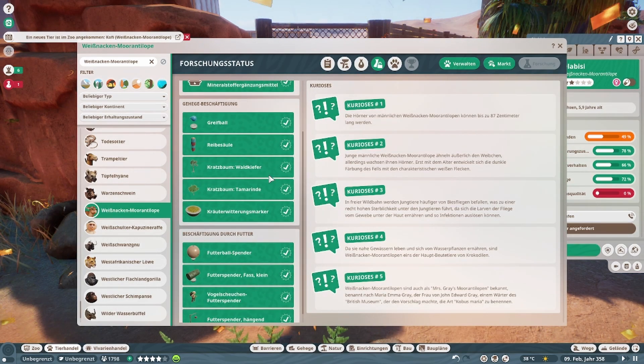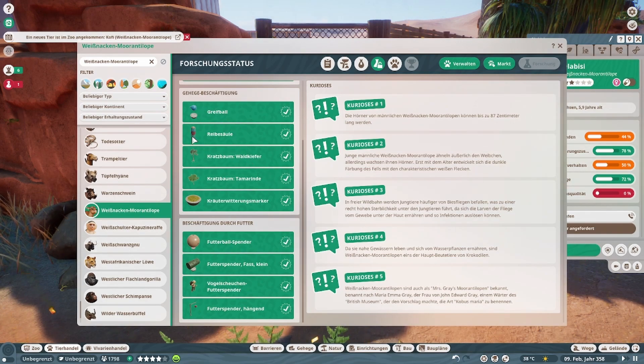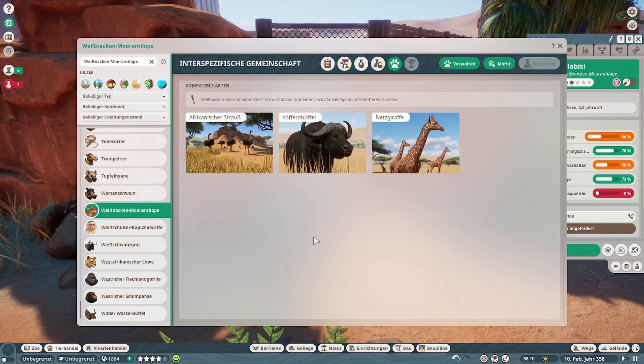Was gibt es an Utensilien hier? Auch nichts Neues — der Kratzbaum. Kann kombiniert werden mit dem Strauß, mit dem Kaffernbüffel und mit der Netzgiraffe.